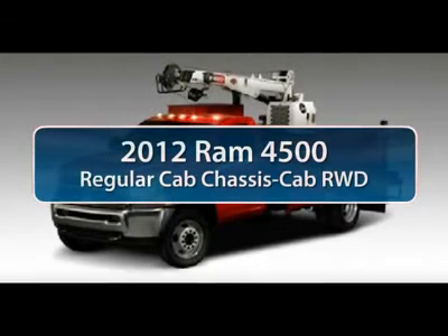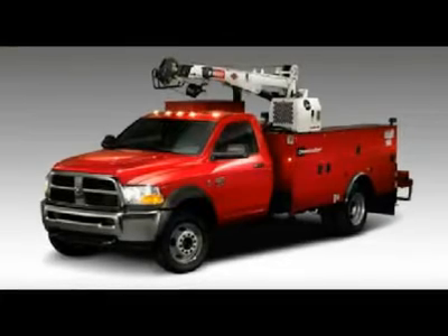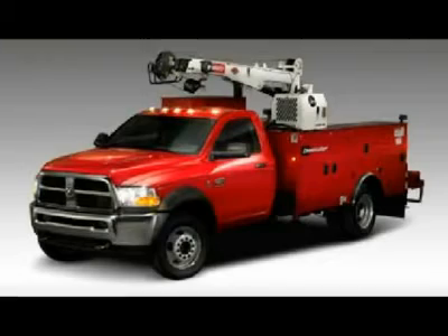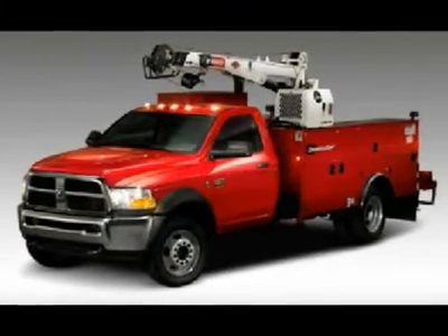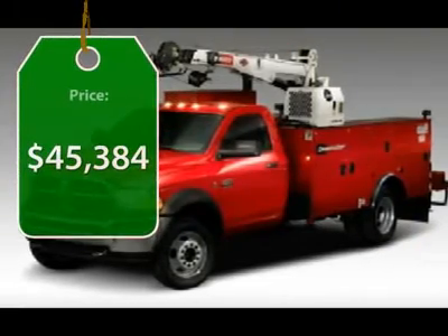The 2012 Ram 4500. The Dodge Ram 4500 is a solid option for truck buyers in need of hauling capacity and serious towing. With names like Hemi and Cummins under the hood, there is plenty of muscle to back it up. And it is priced below $50,000.